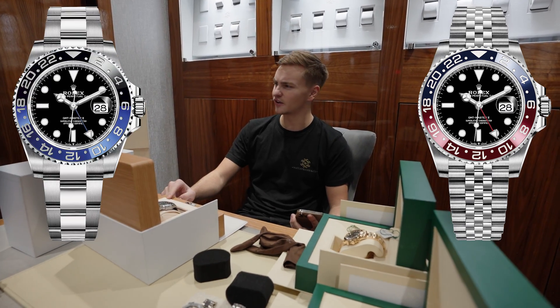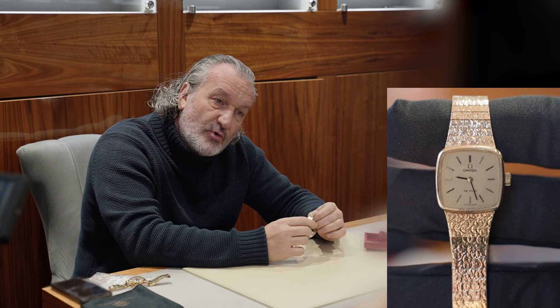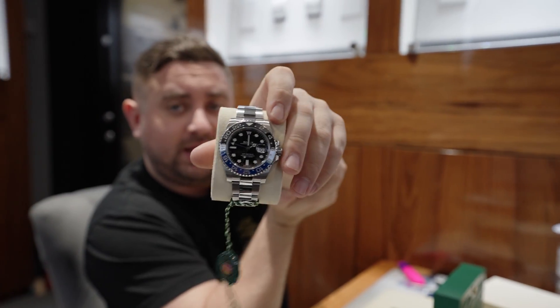The Pepsi I prefer Jubilee, but the Batman I prefer Oyster. 31ml Oyster for petrol. The value is what's in the gold. It's the 116710 BLNR.